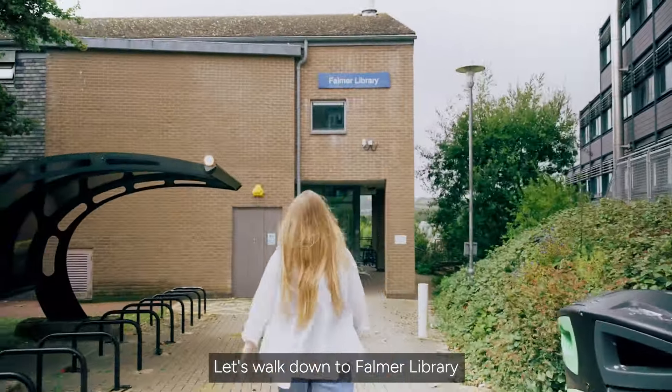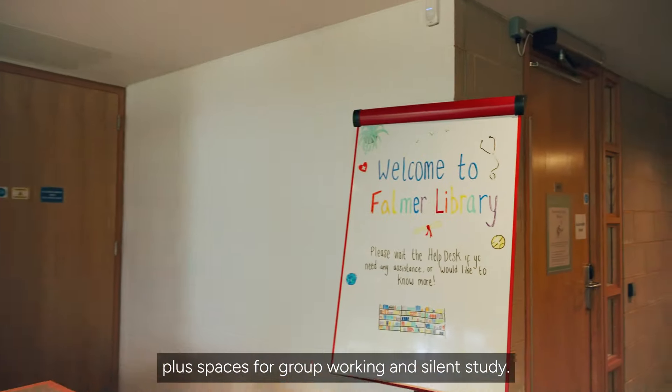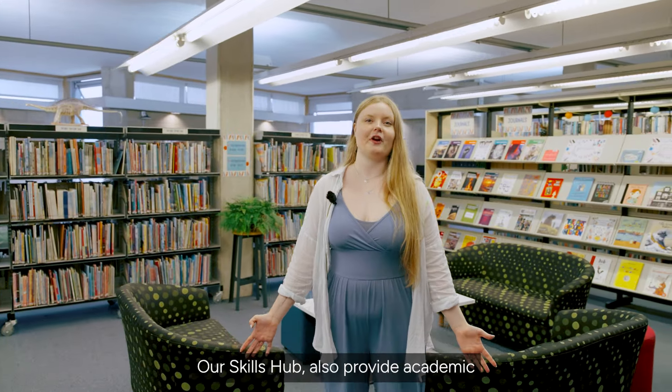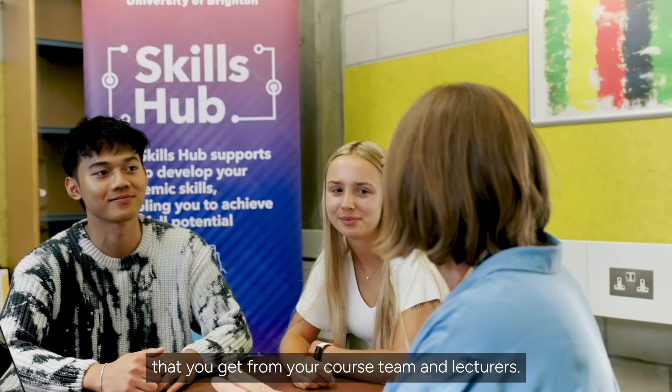Let's walk down to Falmer Library where there's all the learning resources you need plus spaces for group working and silent study. Our Skills Hub also provides academic one-to-one sessions on top of the support you get from your course team and lecturers.